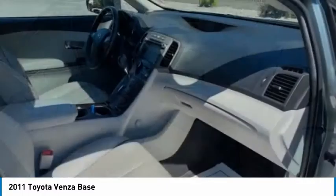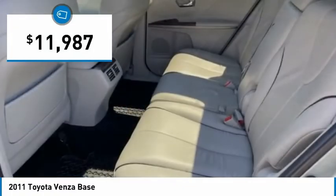You're more than one thing, so is Venza, and it is priced below $15,000.